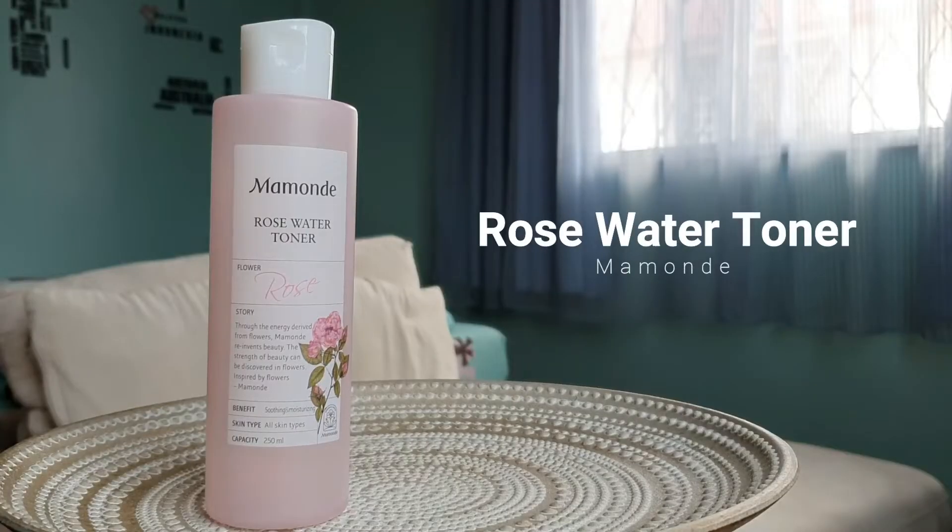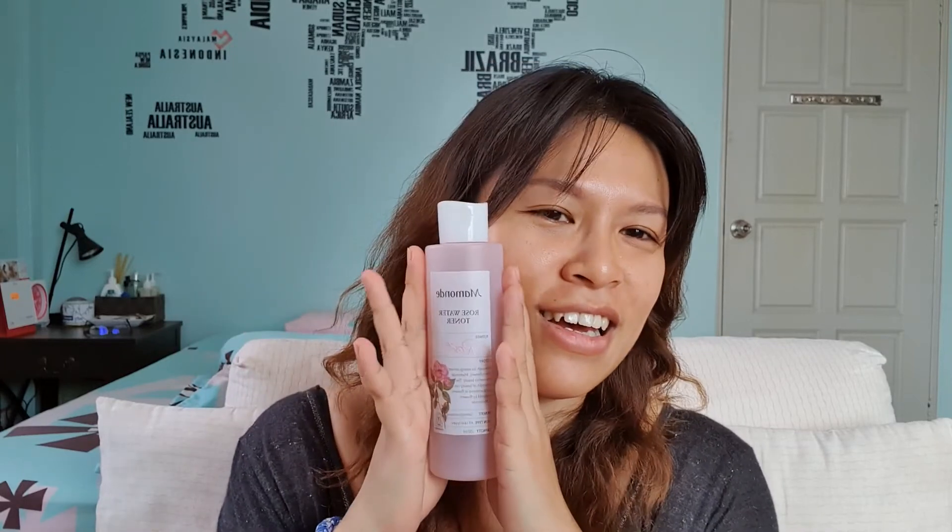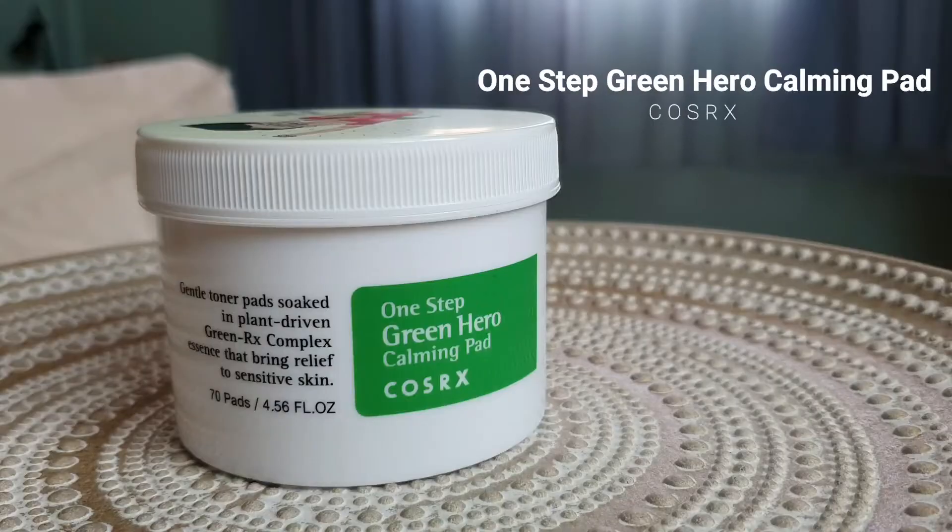Moving on to the very meh category. Starting with toners — the Mamonde Rose Water Toner. I really really want to like this; I love the scent and how it feels. But I don't feel like it's doing anything to my skin — it just felt like water. Like taking a cotton pad with water and wiping your face. I really tried to like this but I just couldn't. It's not bad, it's not good, it's just meh.